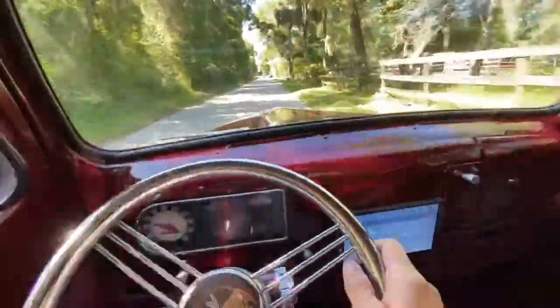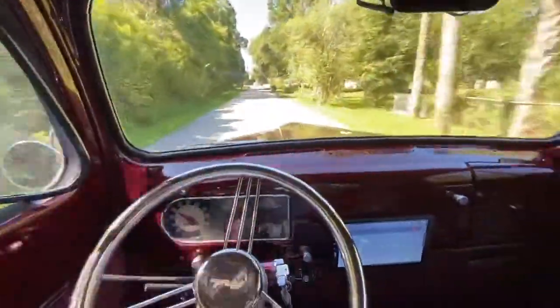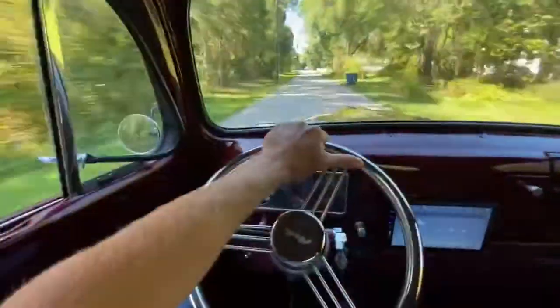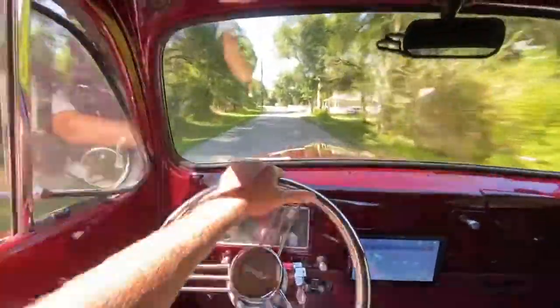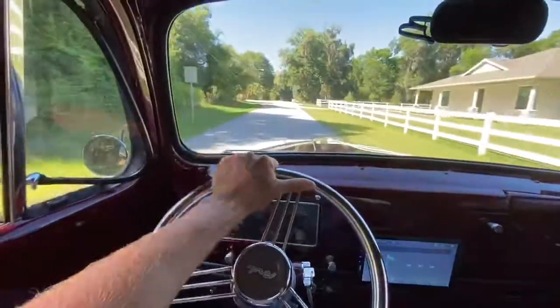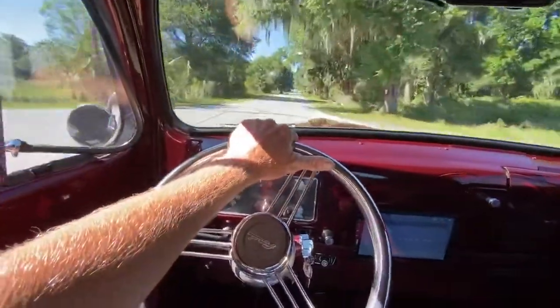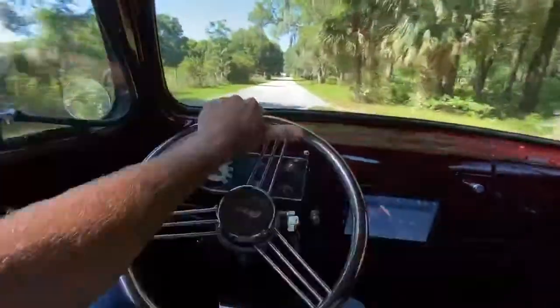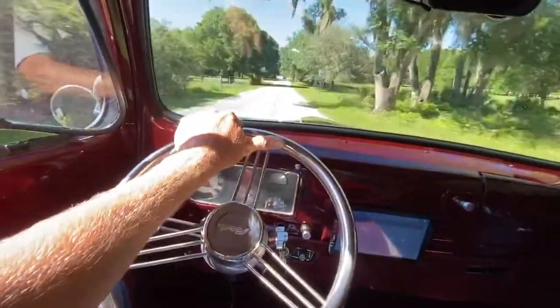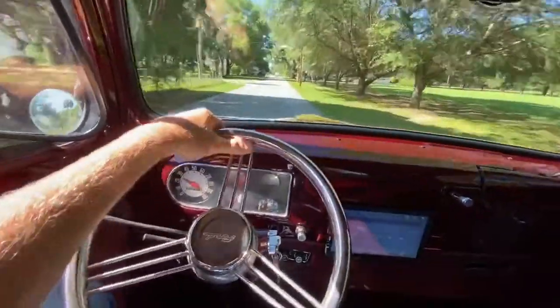Handles perfect. The bench seat is sprung, so you've got quite a bit of cushion in the seat. And me being 6'2", I have plenty of room — really nice ergonomics — and a sliding bench seat for anybody shorter would make them just fine as well.